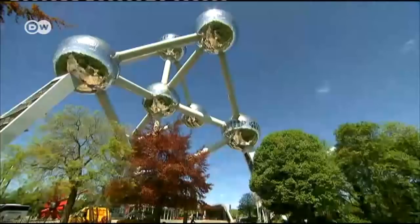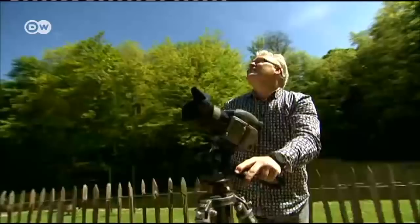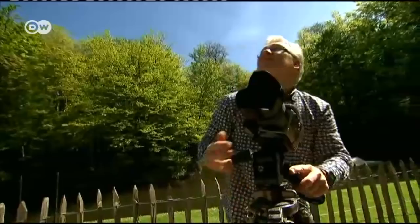Alexandre Laurent has been taking pictures of this imposing structure for over a decade, from the ground and from the air. His passion for the Atomium knows no bounds.